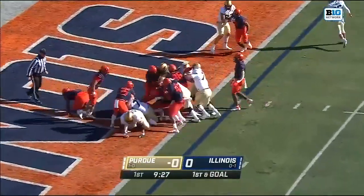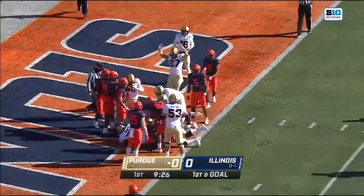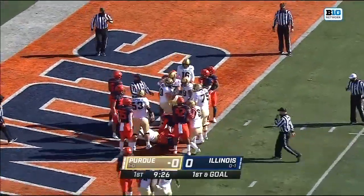Now they give it to the big back, Xander Horvath, and Horvath pushes his way in for the Purdue touchdown.